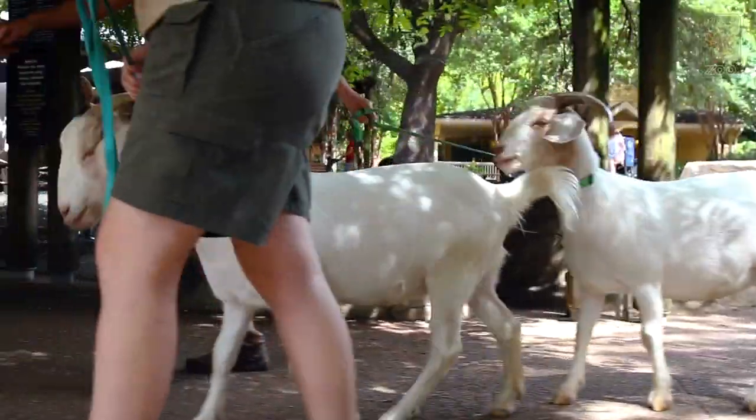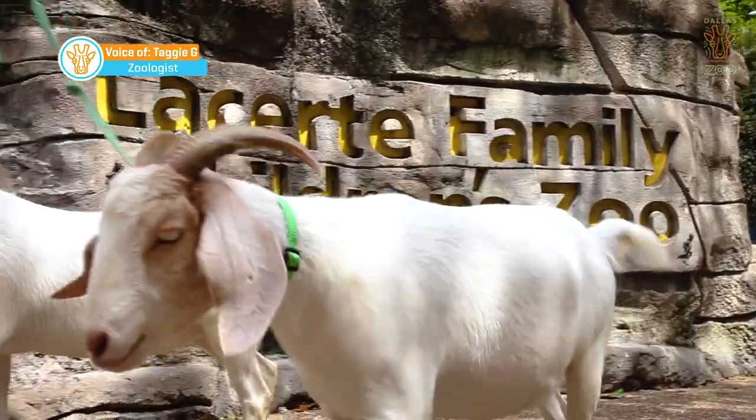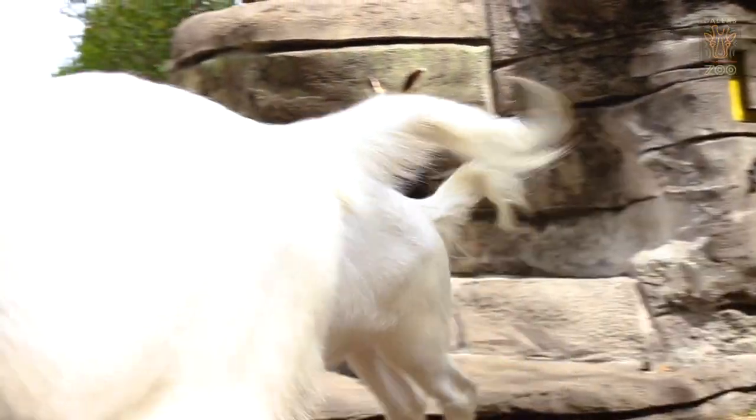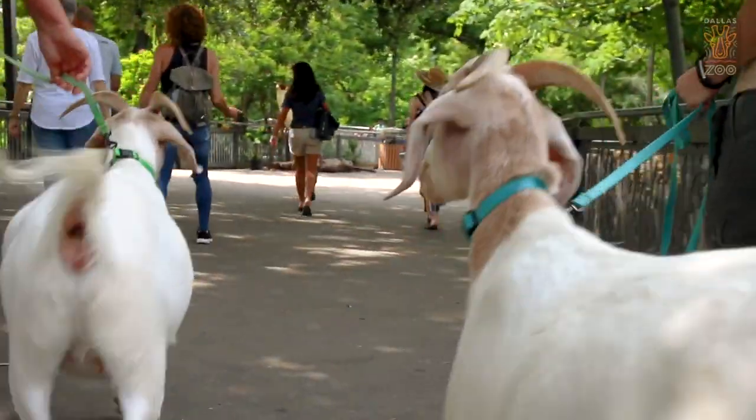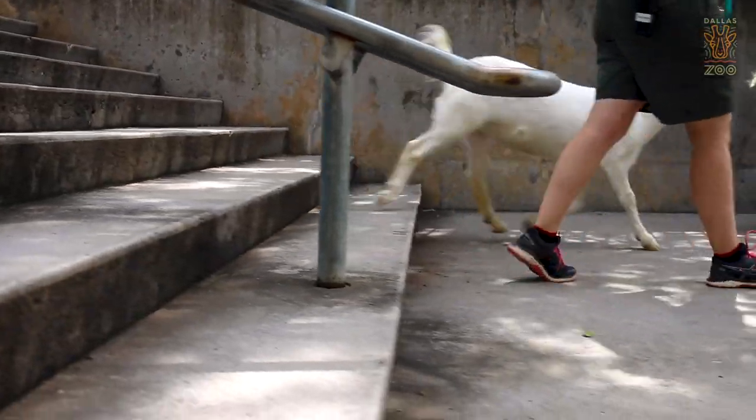You ready for a walk? So this is Spice and Sugar. They've just turned one years old. Walking to different areas of the zoo can be a little scary, but they really love all the novel spaces. It's very enriching to them.